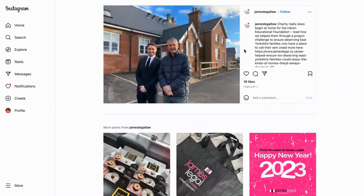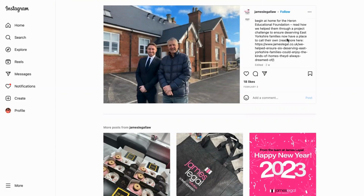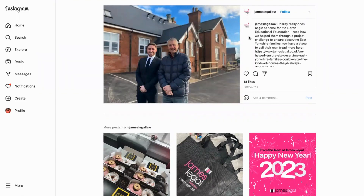What I really like about this post is the charity work. It really shows a sense of community and gives us insight into where the company's passions and priorities lie. 'Charity really does begin at home for the Heron Educational Foundation — read how we helped them through a project challenge to ensure deserving East George families now have a place to call their own.' It features a member of the team alongside a member of the charity, which I think is great, and gives a brief explanation of what they did.